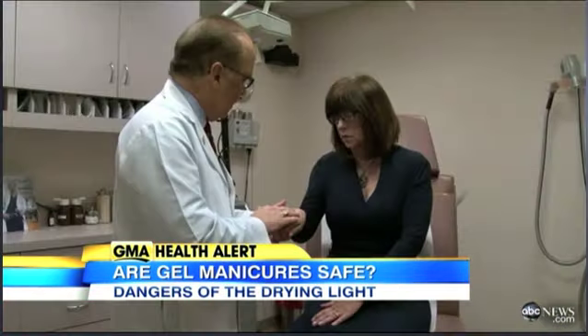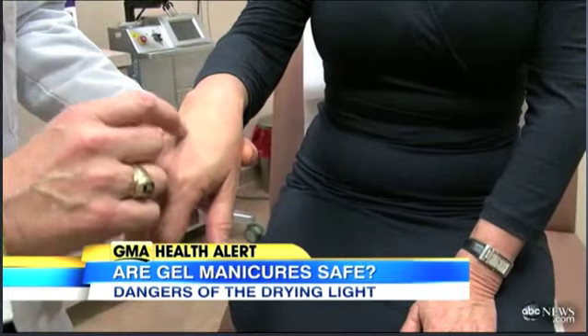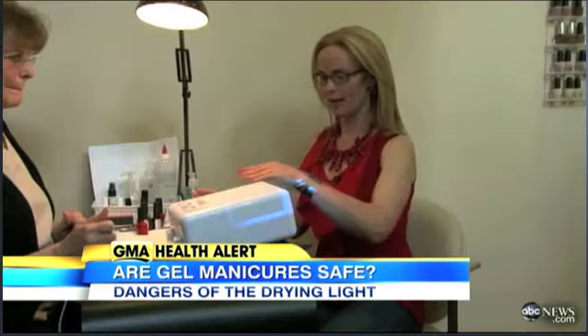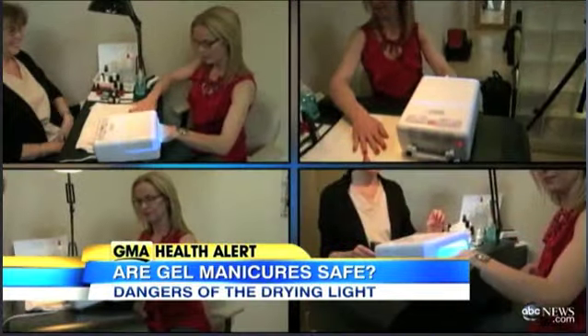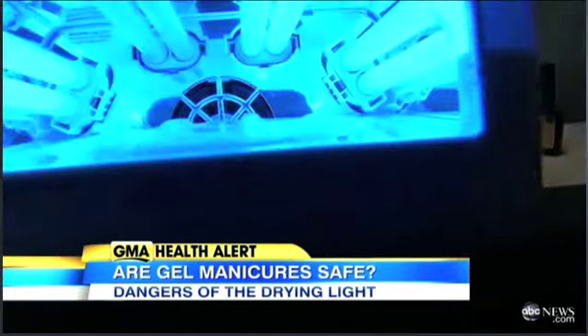So she came to see dermatologist Dr. Bruce Katz, who pointed out the little brown spots on her hands, explaining they were all from the ultraviolet light in those lamps. As the reporter learned, when you get a gel manicure, you put your hand under the ultraviolet light after each coat — four different times for a total of about five minutes.